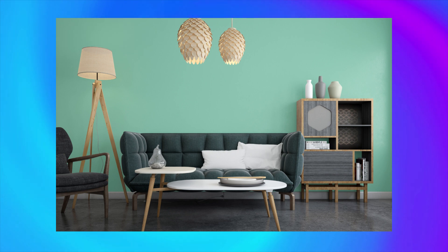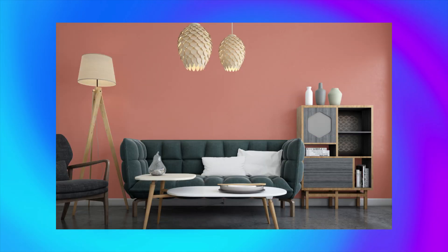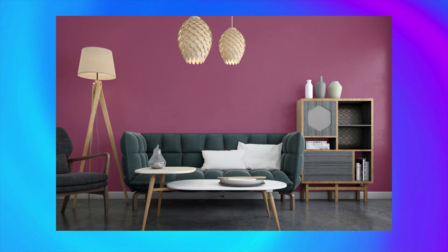Color number 14, Sherbert, adds a fun and playful pop of color that's perfect for a kid's room or playroom. Color number 15, Japonica, adds a touch of exotic elegance to a space. Color number 16, Camelot, adds a regal and luxurious ambience to any room.